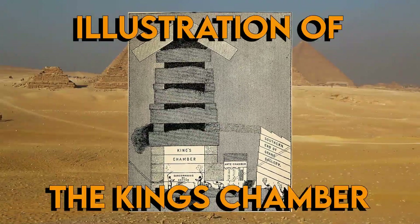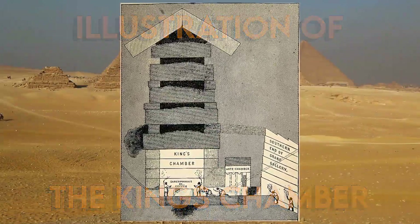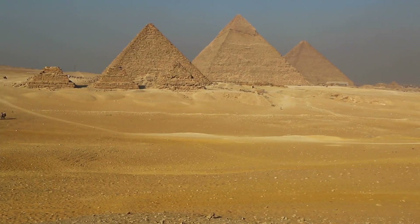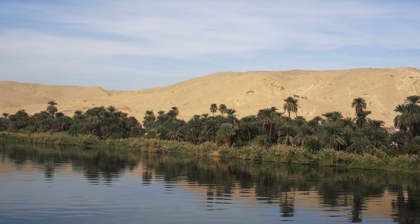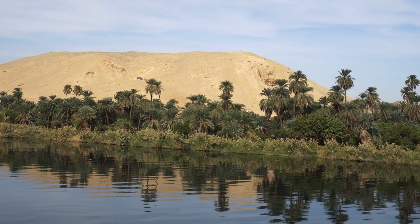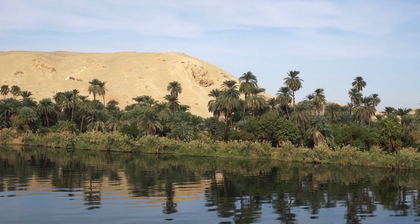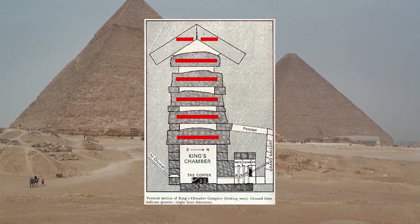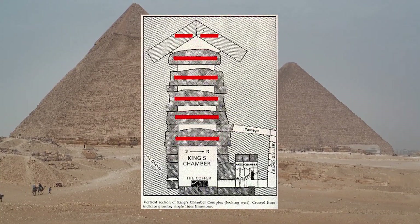The room measures 10.45 meters by 5.2 meters and is 5.8 meters high, and shockingly, it is made entirely of pink granite. It is built to resist an enormous amount of pressure from the masonry above. In order to support all the weight, they had to make five chambers, which then at the top form a pent roof to distribute the weight of the masonry above.